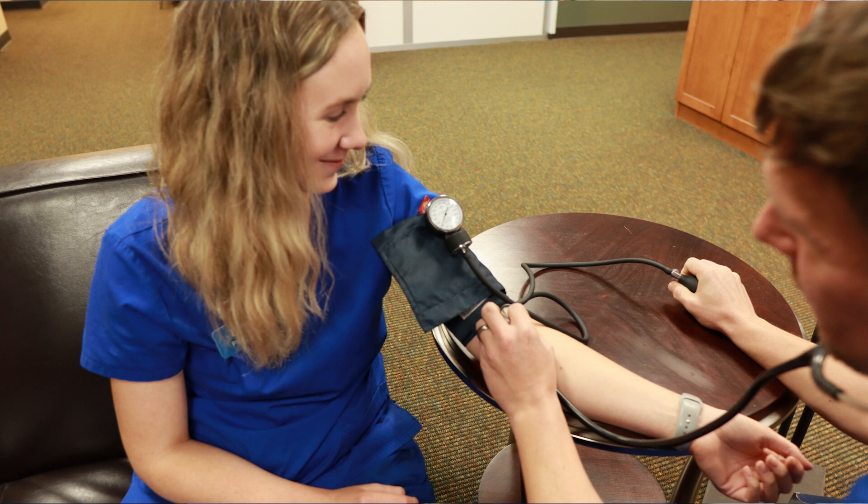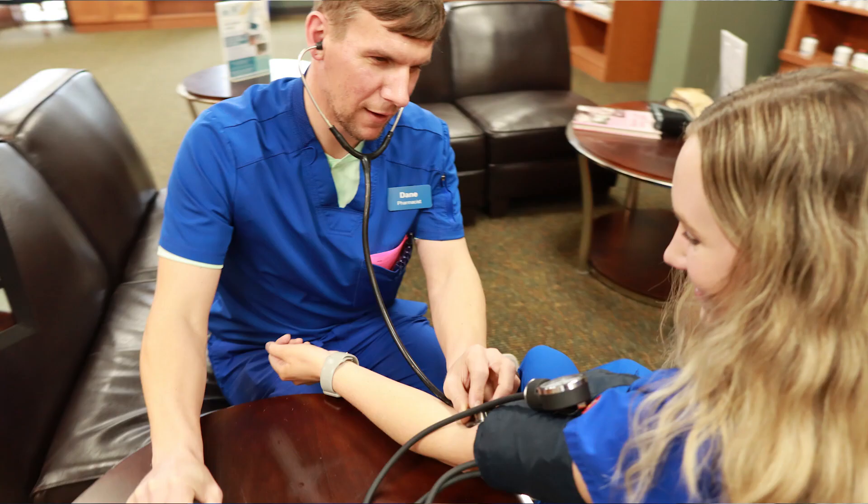Normal blood pressure was considered 120 over 80. And for those patients that were considered hypertensive, the range was typically 140 over 100. If you were diabetic, we were a little bit more stringent on the blood pressure, and I think the number was somewhere around 130 over 85.